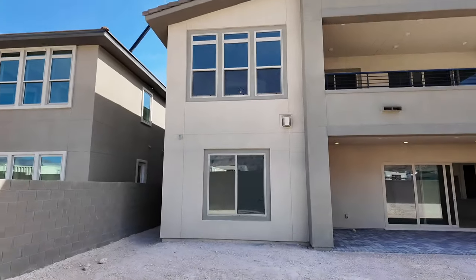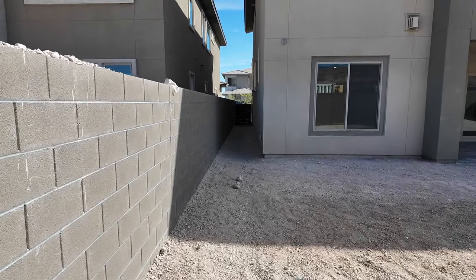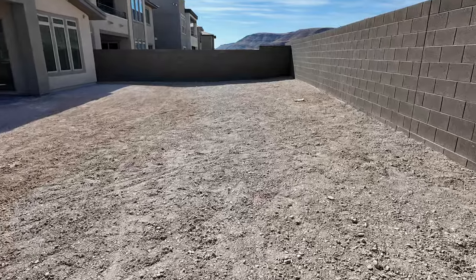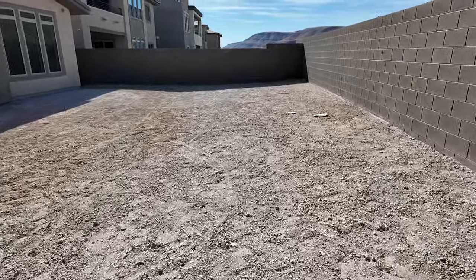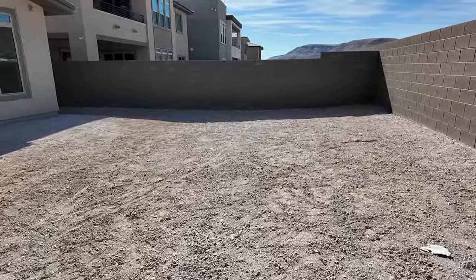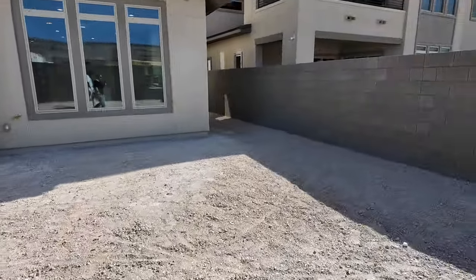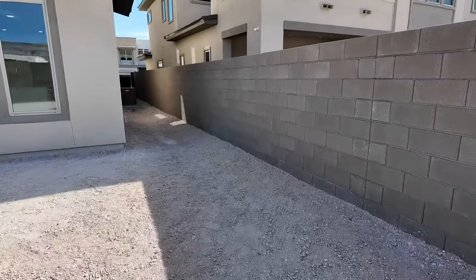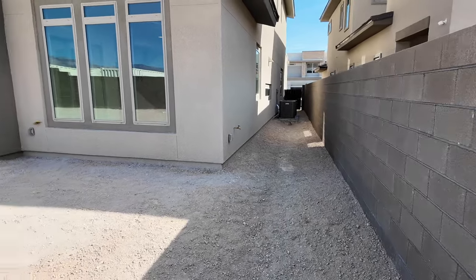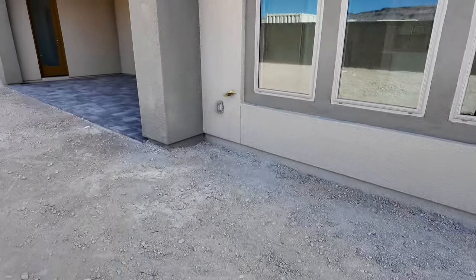It has a balcony. There's a gate on this side — looks like double gates is the standard trend, maybe because there are two garages, one on each side of the house. At this price point it makes more sense to have two gates. This is where your AC is. They have the barbecue stub right here — a lot of people like those barbecue stubs.